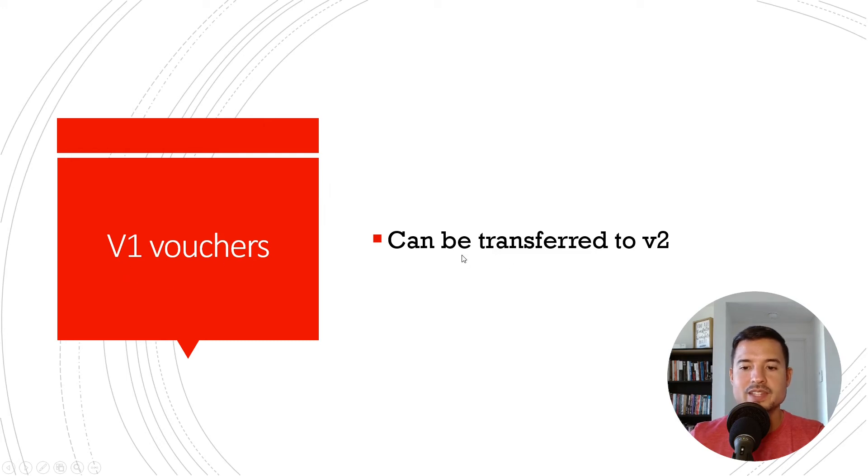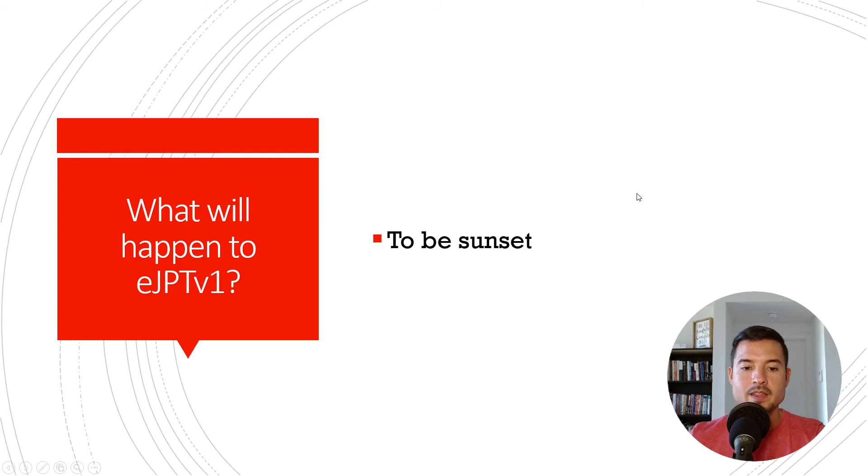If you have version 1 vouchers, they can be transferred to version 2. Again, the beta version is free, but after that, v1 vouchers for the normal eJPT can be transferred. The eJPT version 1 is actually going to be sunset — they didn't say when, but they will remove it. I assume it'll probably happen by the end of the year. I think they want to test the beta, gather feedback, make modifications, have another group test it, confirm it's working well, and then remove version 1. The whole process will probably take about six months.